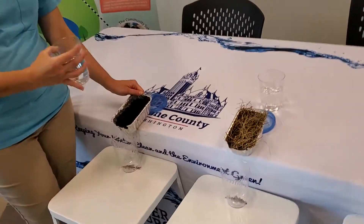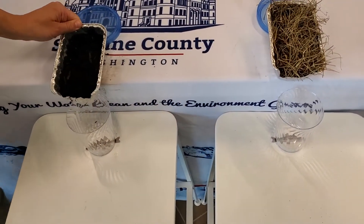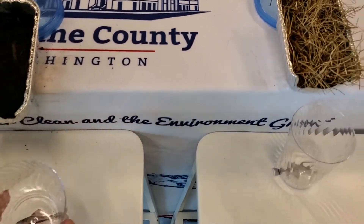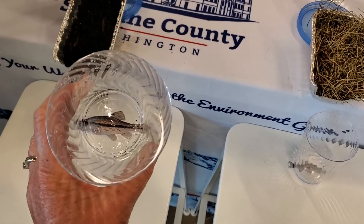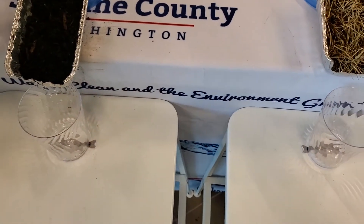We have two different pans — this one has soil, and this represents just bare soil. I'm going to go ahead and make it rain. I have a cup of water. Now at the bottom of the hill is a fish and a creek. You can see that fish nicely, and we're going to make it rain. Ready?